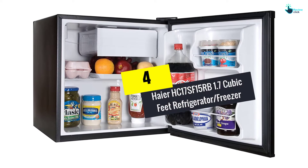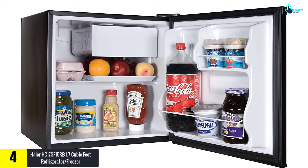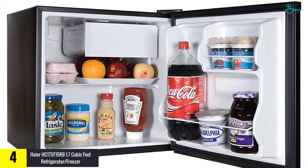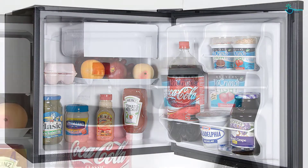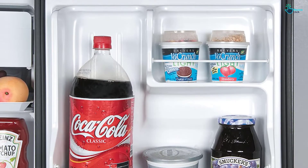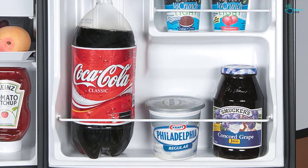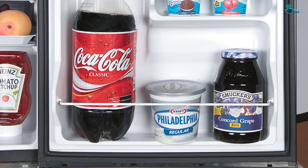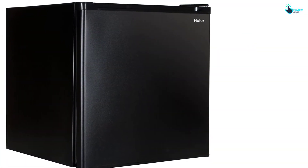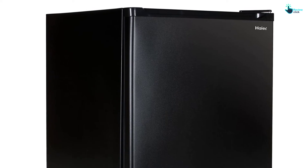Moving on at number 4, we have the Haire HC17SF15RB 1.7 cubic feet refrigerator freezer. Made with high quality stainless steel, this mini refrigerator is an ideal solution. If you want to have a separate snack holder or a hidden refrigerator in your dorm, this product is your ultimate answer. Coming with a 1.7 cubic feet capacity, this little one can carry lots of stuff inside. You won't need a humongous place to keep the refrigerator — it can accommodate any small spacing around. The refrigerator is a lifesaver as you can not only keep your stack of midnight snacks in it, but there is also a freezer compartment with its own ice cube tray.